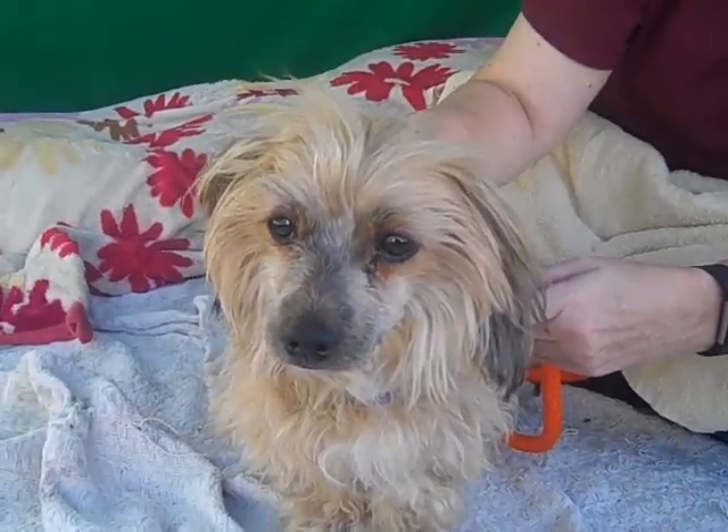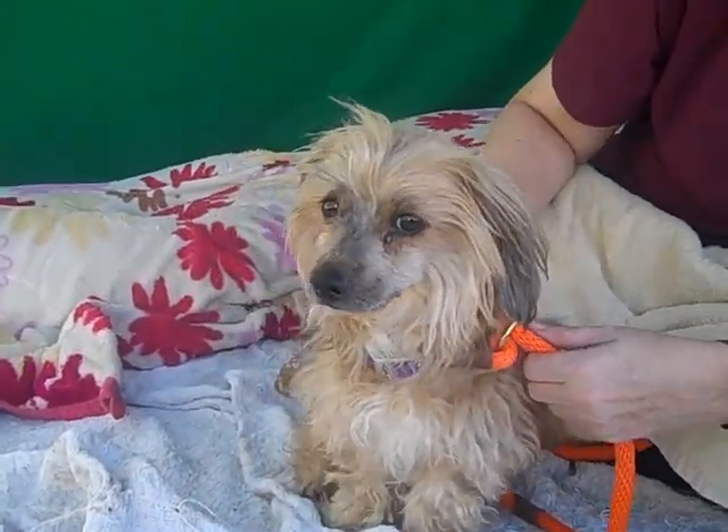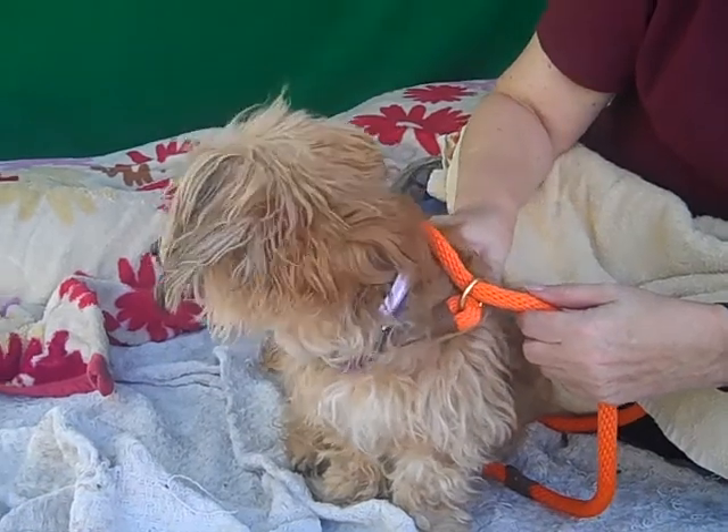But if you just give her some time and understand that she's a little sensitive right now — as you can see, her tail's wagging and she's enjoying her petting and she is walking over to greet me — this girl is definitely warming up.